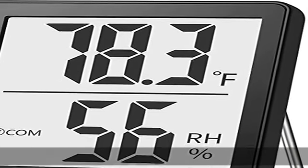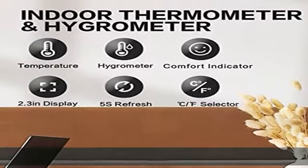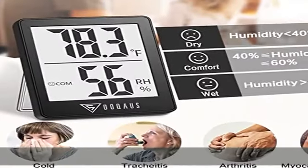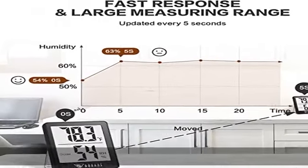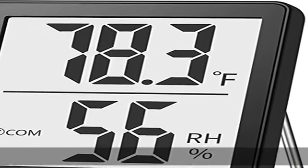High accuracy and fast refresh built-in smart temperature humidity sensor. The indoor thermometer is accurate to plus or minus one degree F, while humidity is plus or minus five percent RH. Enjoy precise data from the room thermometer indoors every five seconds.